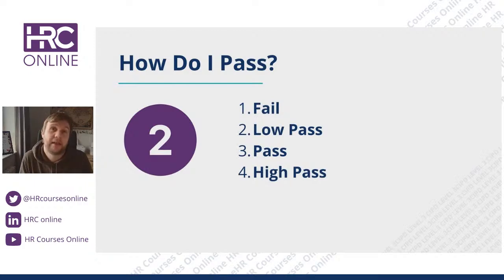You must get a low pass as a minimum on every one of those questions. In CIPD assessment terms, there is no distinction or merit — you have either passed or not yet passed. When you get a one, you receive feedback explaining what you did right, what you did wrong, and what you need to change. Ideally you should be aiming for threes, but when you finish the qualification, you simply receive the certificate. There is no merit or distinction grade at Level 3.